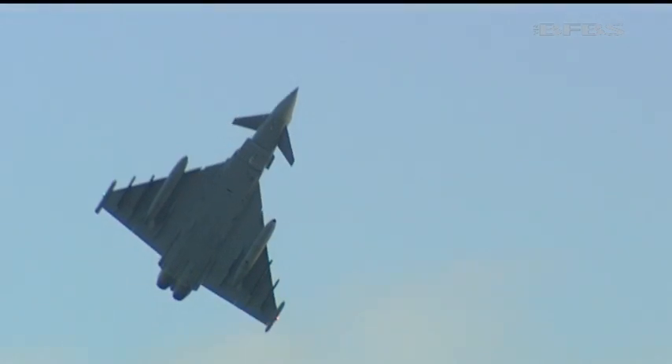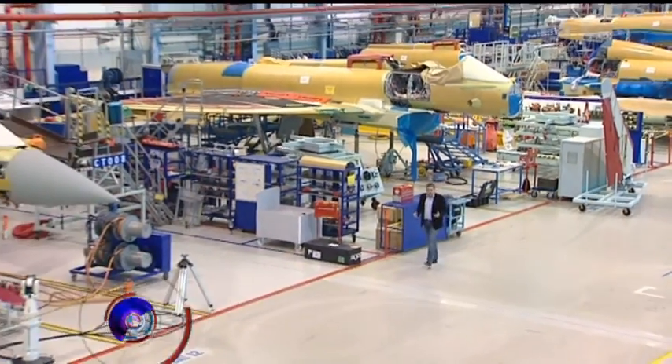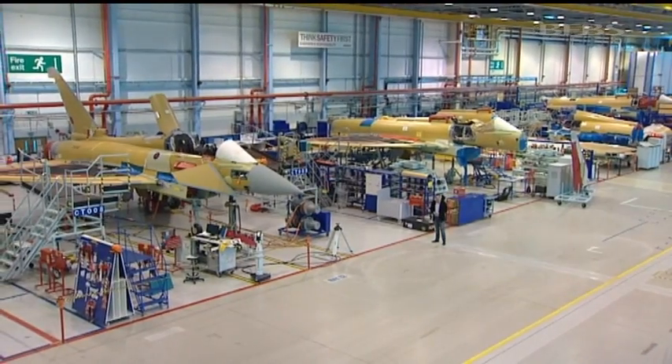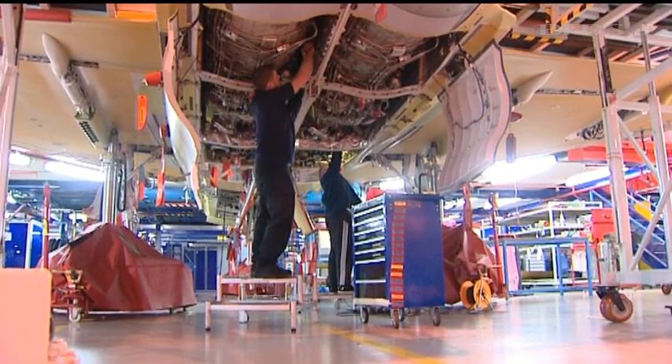But although Typhoon's in service, that's not the end of its design and development story. This is BAE Systems' factory at Wharton in Lancashire, where they build the Typhoon, and work is well underway on the first of the latest variants, the Tranche III Typhoon. This is the first one, which has its major components in place, and has recently had its electrical systems turned on for the first time.